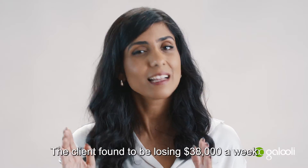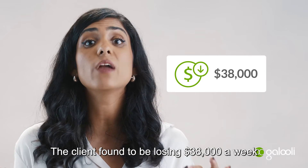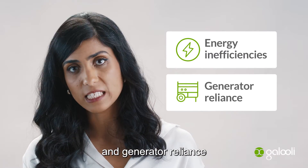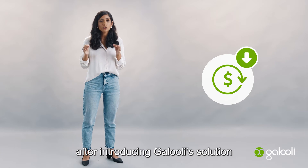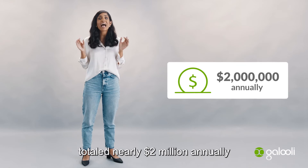And what was the outcome? The client was found to be losing $38,000 a week due to energy inefficiencies and generator reliance. Cumulative savings after introducing Galuli's solution totaled nearly $2 million annually.